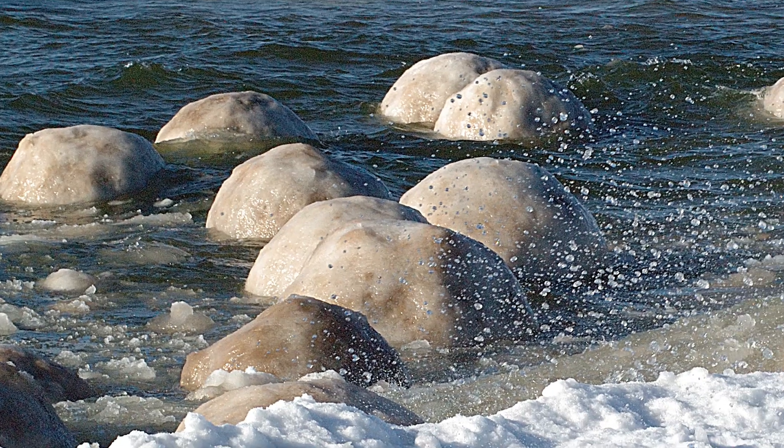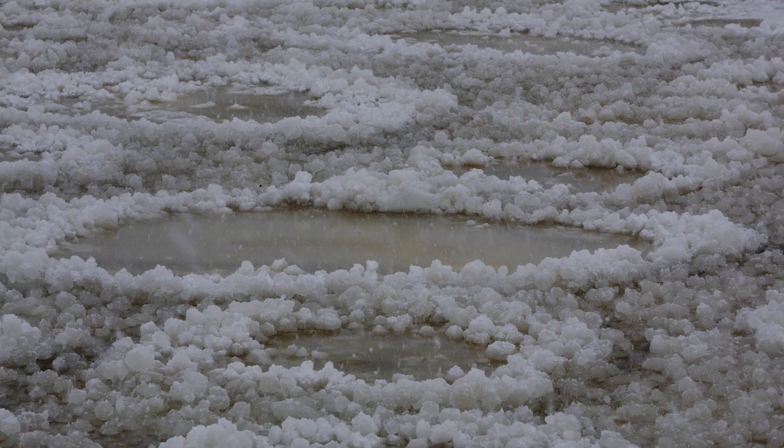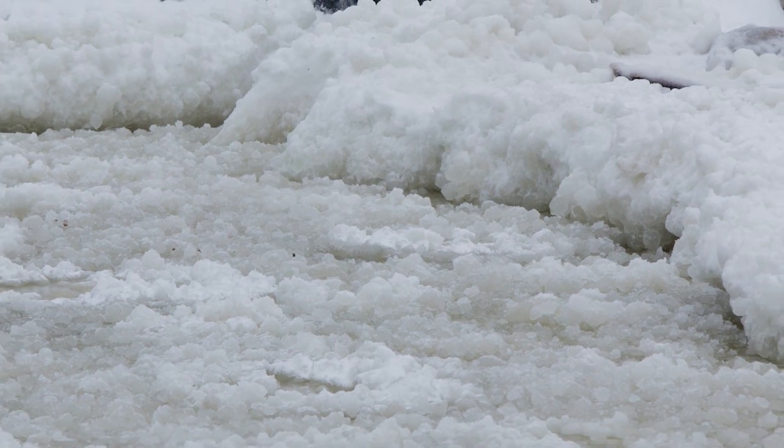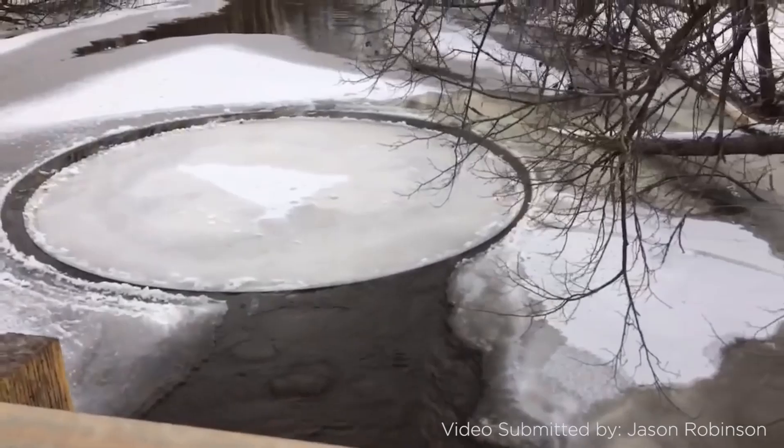Another thing that can happen on the Great Lakes is these ice balls. This is when you have ice out on the Great Lakes, it breaks up and it's pushed on shore, but the water around it kind of smooths it off, polishes it — a lot of times like what you'd see with rocks in a stream that are polished off and smoothed on the edges. Then these ice balls are deposited on the shoreline.